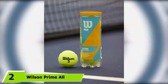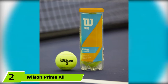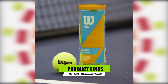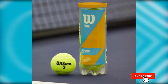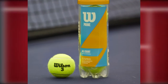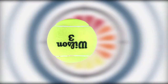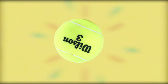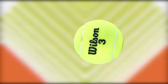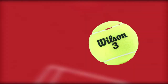Moving on to number 2 with Wilson Prime All-Court Tennis Balls. These are an excellent, versatile, and durable option for touring tennis lovers who love to try their backhand on all playing surfaces. Using exclusive Duraweave Felt, they're some of the most enduring tennis balls that maintain superb performance wherever you serve. These features make for a premium ball that's ideal for both training and competition, for both casual players and professionals. Wilson offers them in a range of different sized cases, so if you want to stock up on tennis balls you can trust, why not try these out?